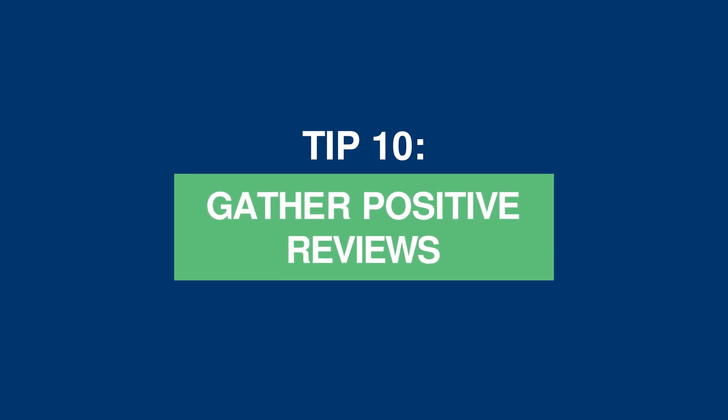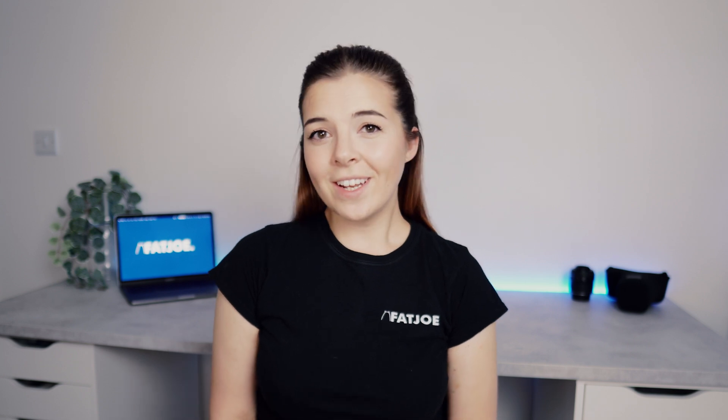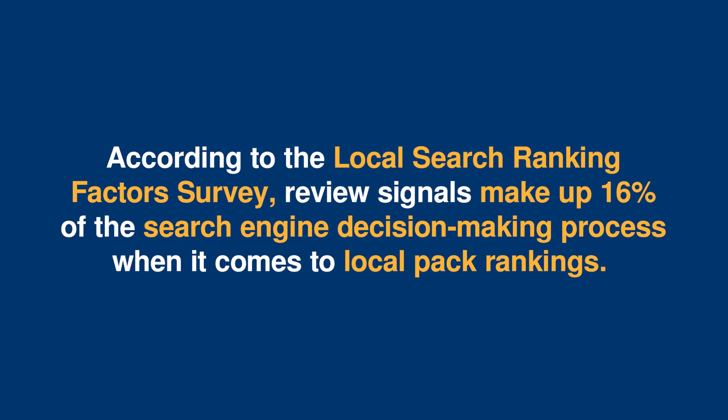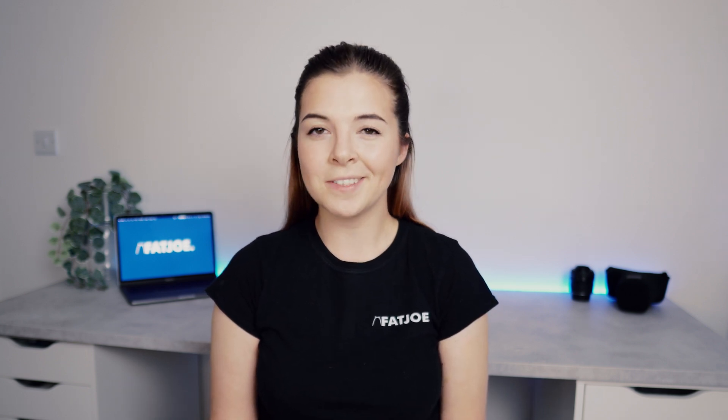Tip 10: gather positive reviews. Generating fresh content makes for seriously powerful SEO fuel, so generating frequent new reviews fulfills this requirement. It particularly helps if these reviews are left on an authoritative platform such as Trustpilot or TripAdvisor. Reviews are particularly SEO-boosting for local businesses. According to the Local Search Ranking Factor Survey, review signals make up 16% of the search engine decision-making process when it comes to local pack rankings. We suggest spending 30 minutes sending out an email to all customers from the past 14 days to ask for a review. You could even set up an email automation asking for a review after a set amount of time.